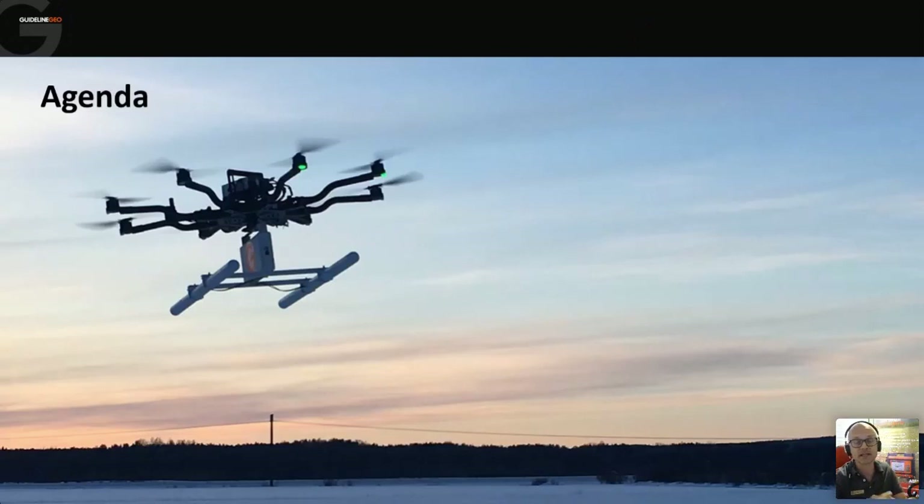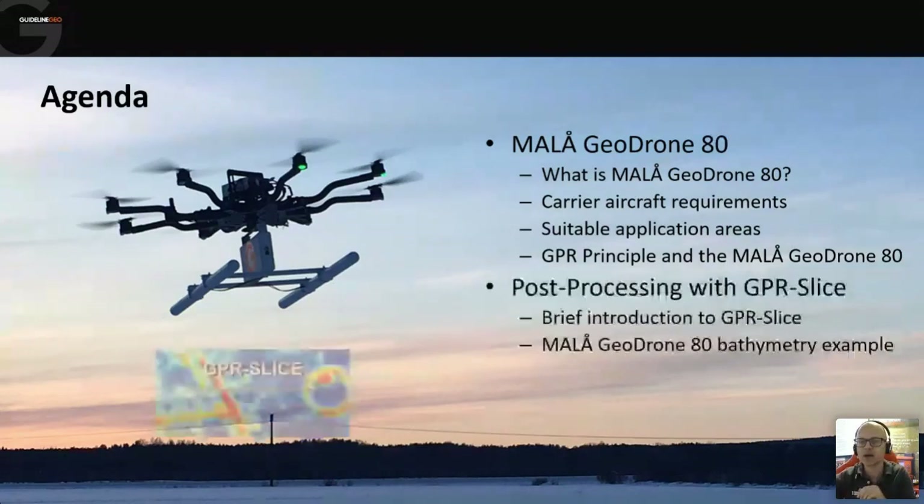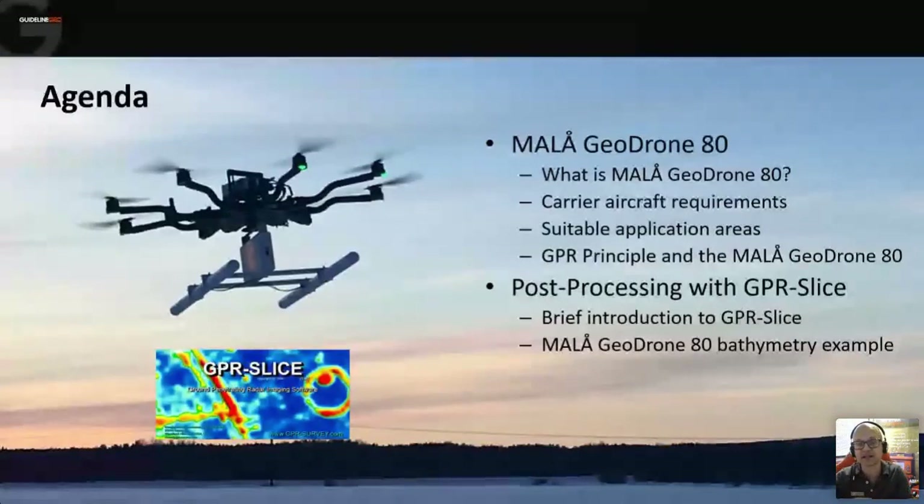Today I'm going to be talking primarily about the GeoDrone: what it is, how we transport it, and what it's good for. For anyone new to GPR in general, we'll do a bit of background on how GPR works and how that's applied to an airborne platform. After that, we'll look at how we post-process the data using GPR Slice to get useful interpretations from the survey.